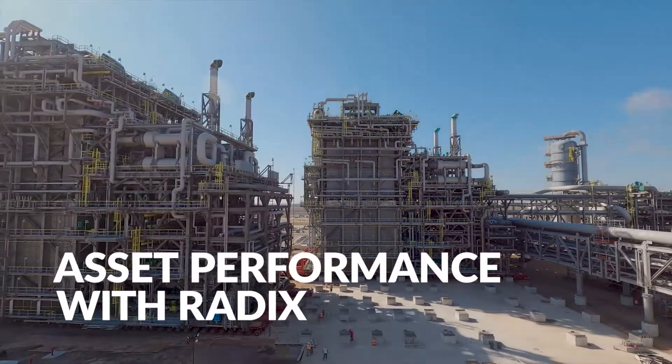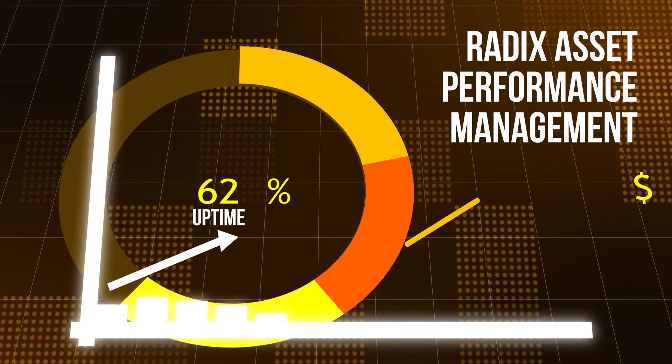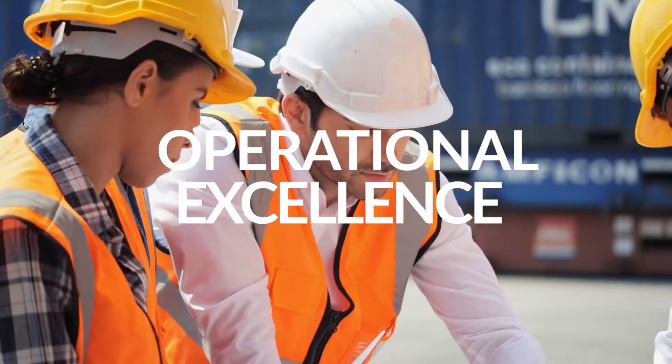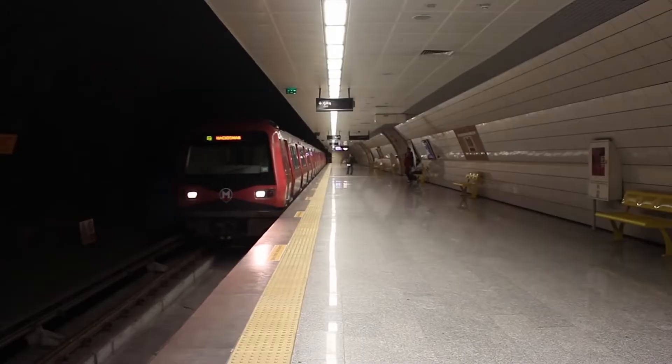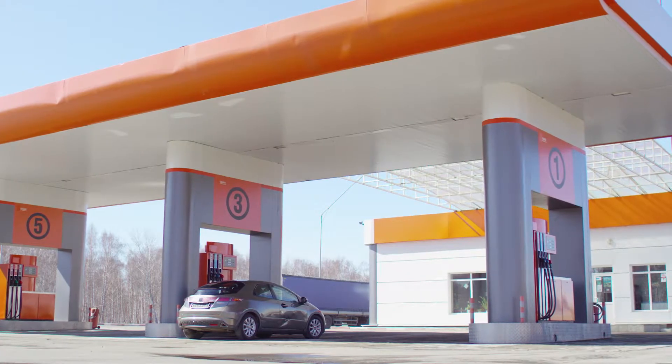When it comes to asset performance, maximizing the uptime and efficiency of your critical equipment is essential for maintaining a competitive edge in today's market, to focus on your mission-critical priorities. But how can you ensure that your assets are performing at their peak levels to reach operational excellence?